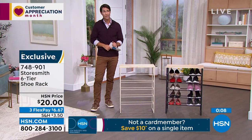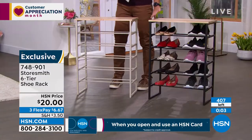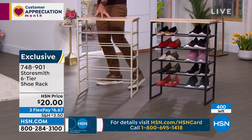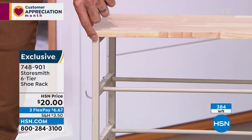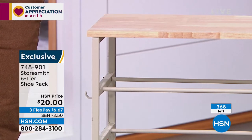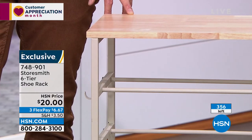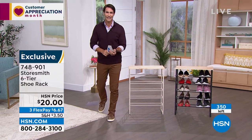Update: we're less than 500 total and the black has sold out. What's left on HSN.com is listed as white but it's more of a taupe — I actually think it looks classier than white with that natural solid wood top. It's a twenty-dollar bill to bust one of the biggest sources of clutter: shoes in the closet, entryway, or mudroom. Three flexible payments — 350 left and counting.